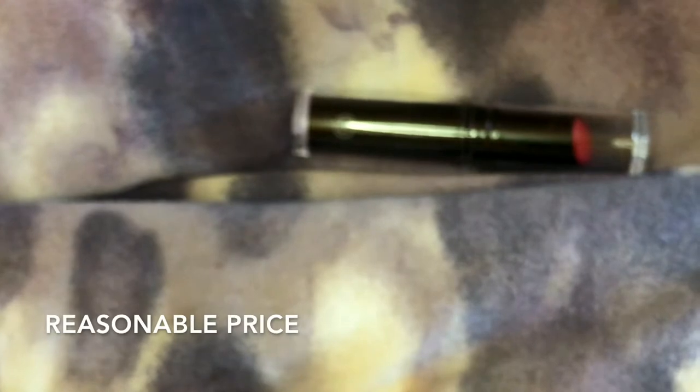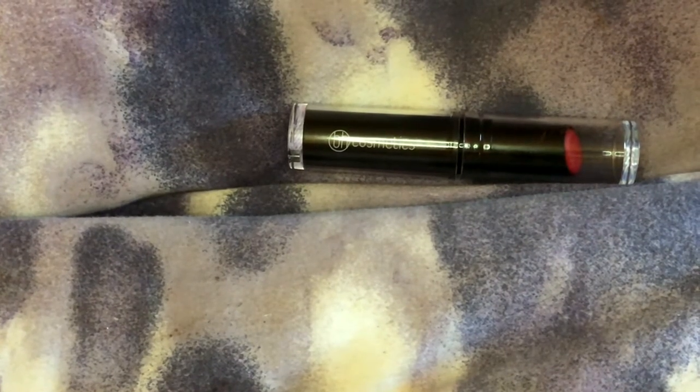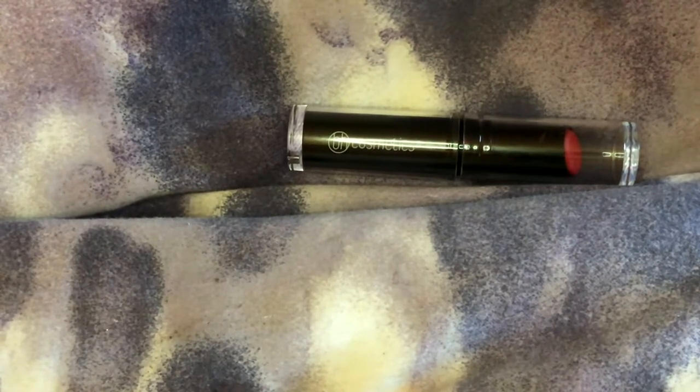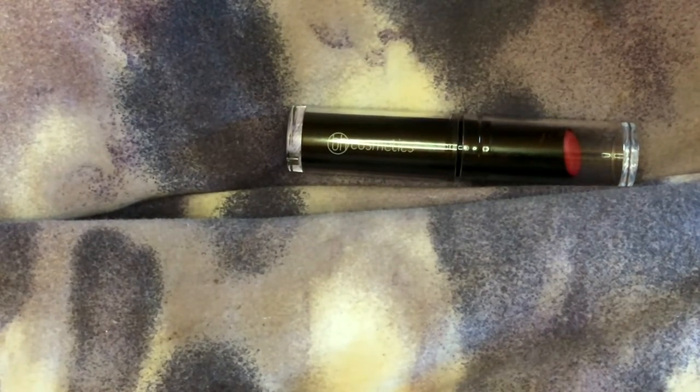So I highly suggest it. It's not super expensive. If you're based in Los Angeles, you can definitely find them easily, or you can order them online. I really enjoy it and I think it's a great thing to add to your makeup arsenal, because red lipstick is so classic.